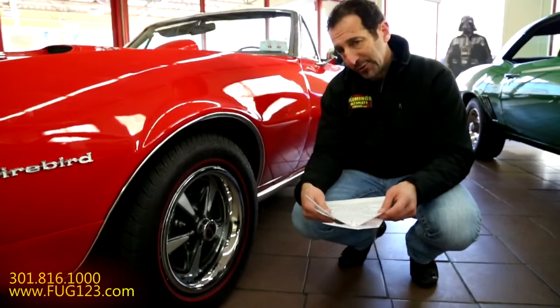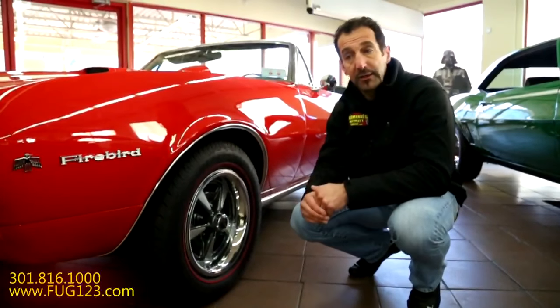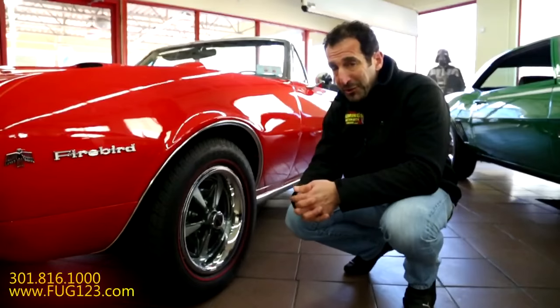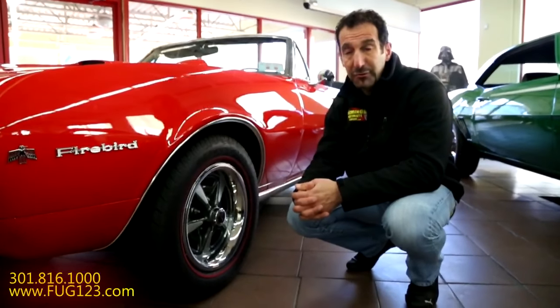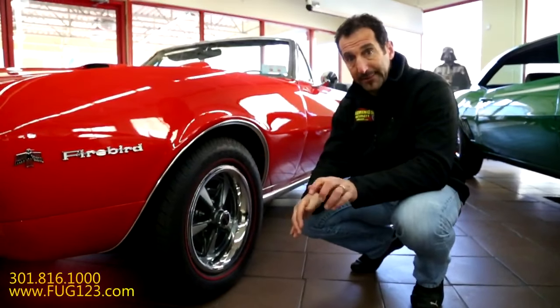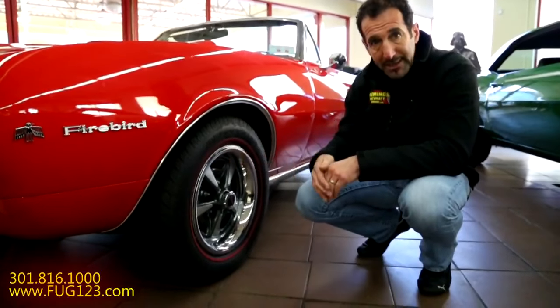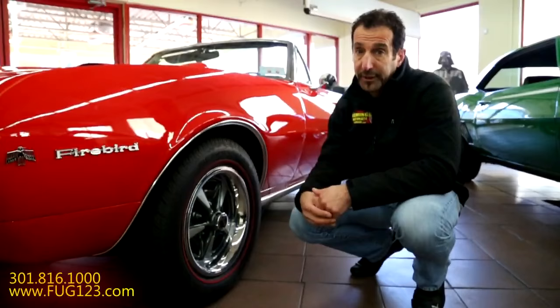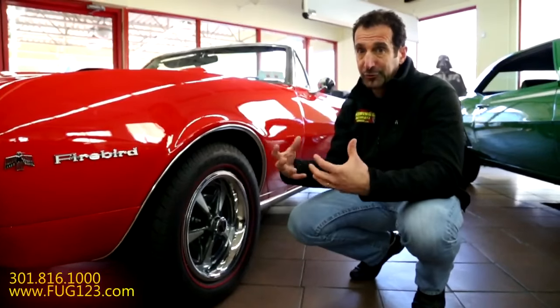One of the options we forget to ask about all the time is disc brakes. Keep in mind disc brakes were just coming into their own then — not every car had disc brakes, most had drum brakes. It was always the price war with these cars, keeping the price down. This car has disc brakes. Another nice feature — don't forget about that when you're considering the whole package.